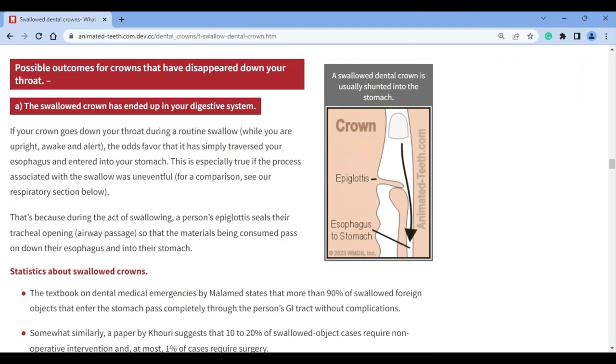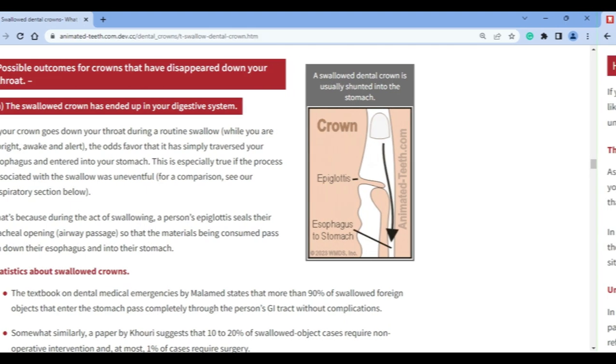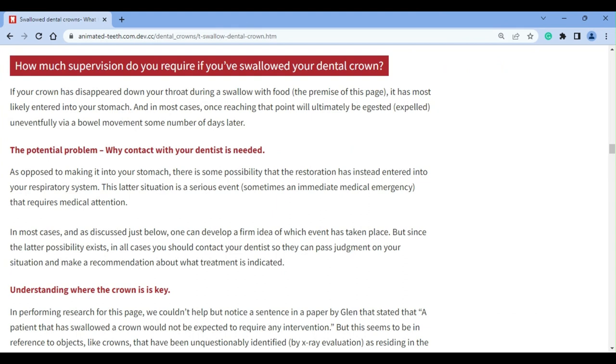As a general rule, if swallowing your crown was uneventful, then the odds favor that it took the normal route and has entered your digestive system. If instead you experienced an episode of coughing, choking, or wheezing, those can be signs that your crown went into your windpipe. Although accurate more often than not, this simple evaluation unfortunately isn't a definitive one.